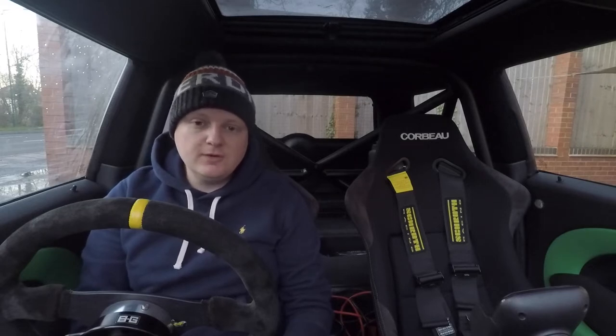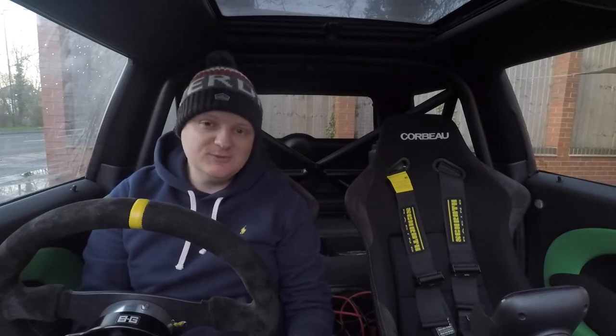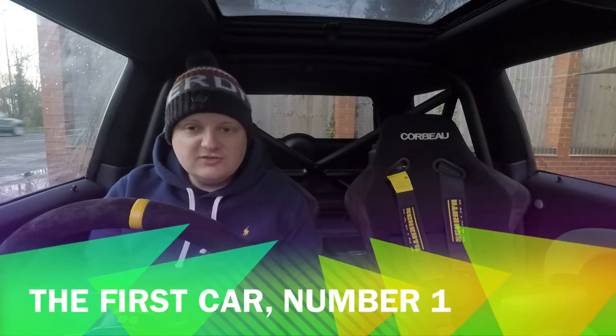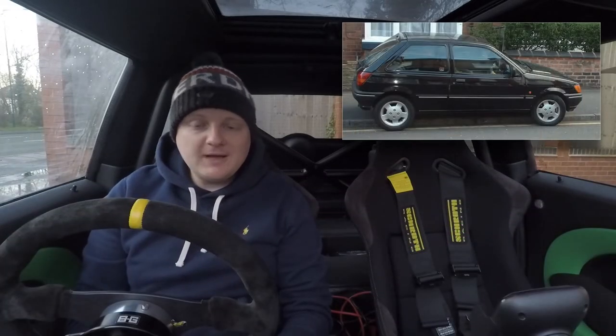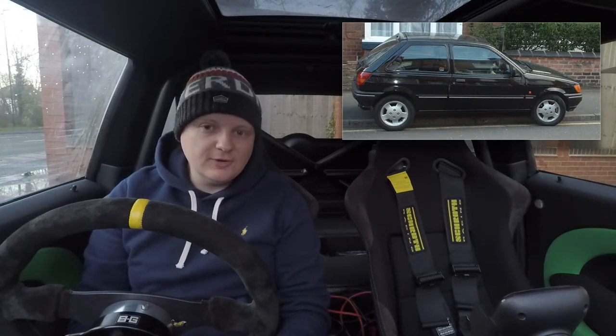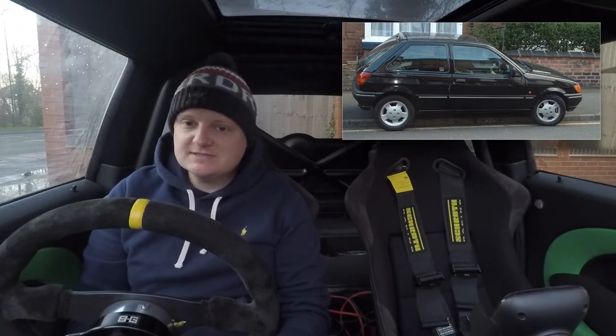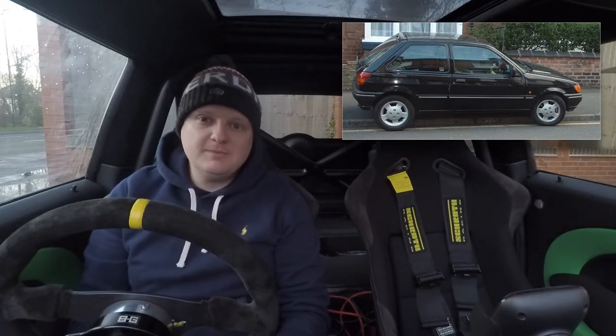Today's video is going to cover basically the history of car ownership for myself — all the way from the beginning when I passed my test, all the way through to the two cars I have now and everything in between. My interesting cars really didn't start until I was 19 or 20. I passed my driving test regularly using my sister's Fiesta, and after passing needed to get something while I was at university.